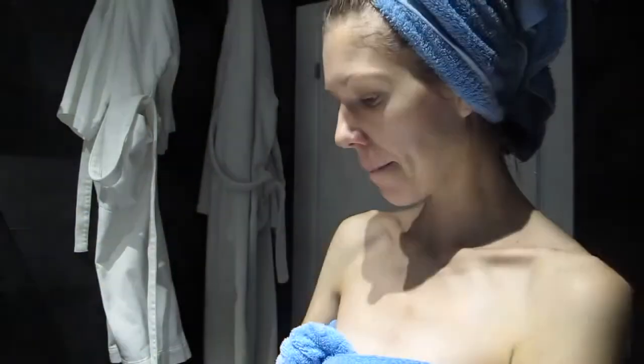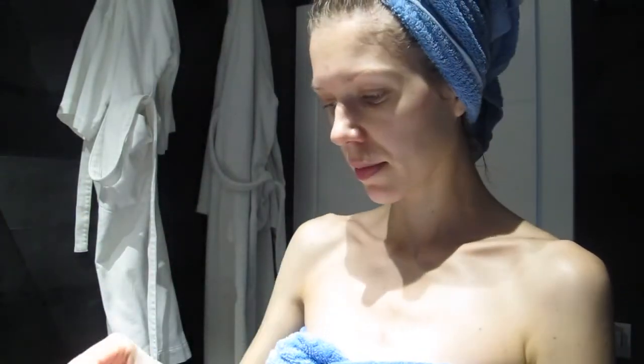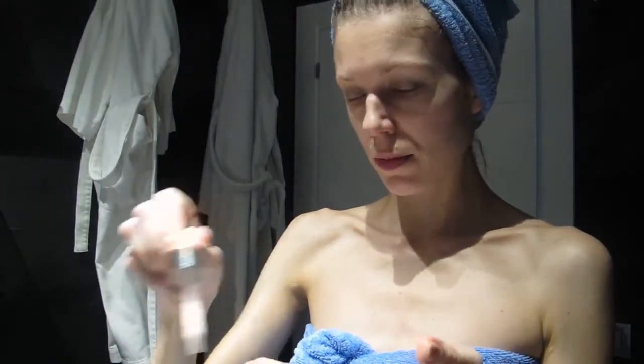I use Caudalie Serum — the Radiance Serum is my all-time favorite. I've been using it for years, especially in winter.